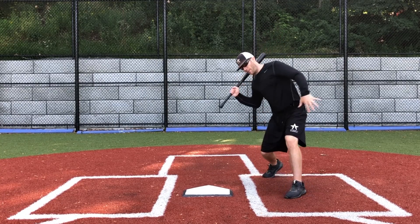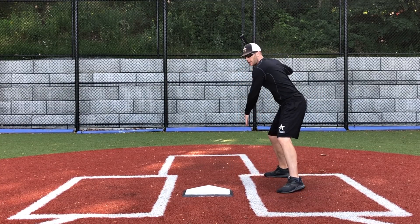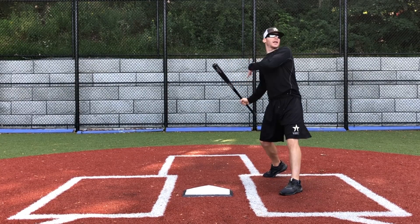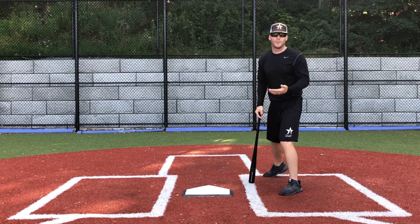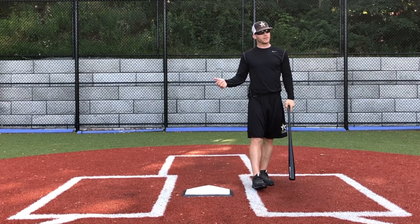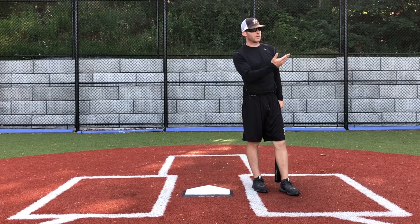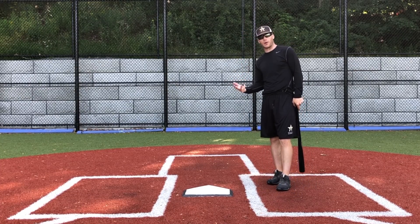My swing will kind of follow my body. If I stay over the plate, if I'm in good posture and I make a good turn, I'll stay on the ball, I'll stay through the ball. But once I come out of that — either I never get in good posture, or I get in good posture and then come out of it — my head comes off the ball, my swing comes off the ball, and I'm never going to hit for a good average. I'm going to have a lot of swings and misses and balls hit way foul. Stay over the ball, stay in good posture.